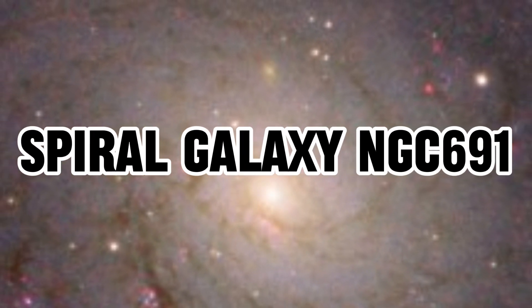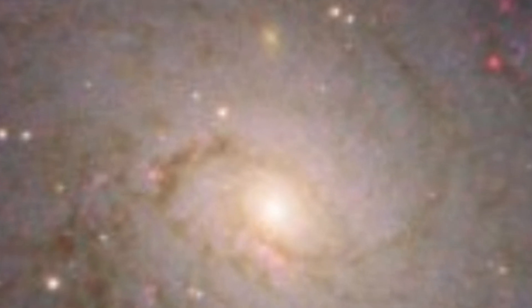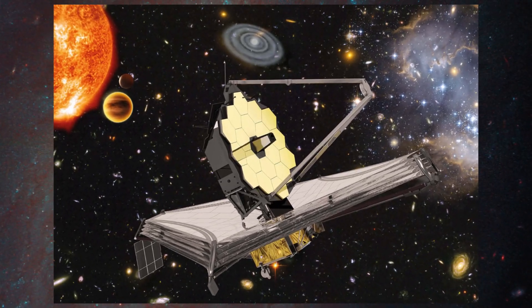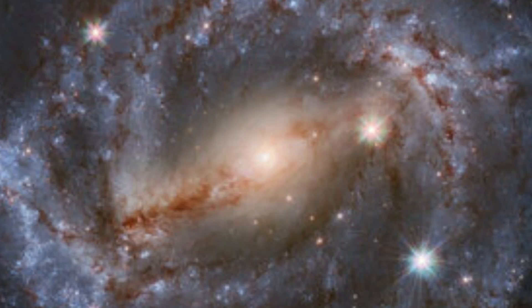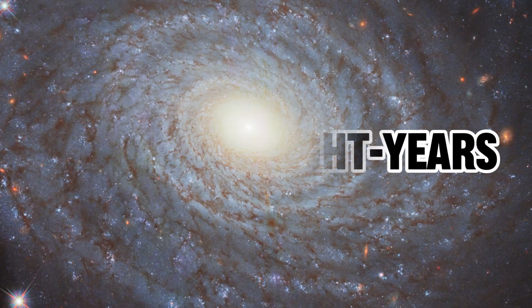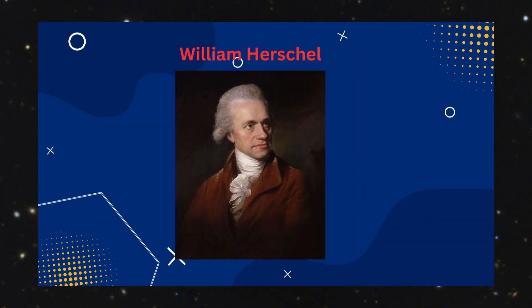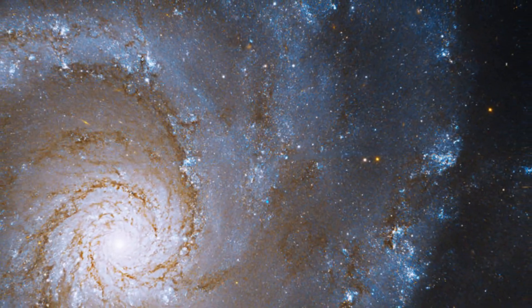Number 1: Spiral Galaxy NGC 691. NASA and the European Space Agency's James Webb Space Telescope took this image of a quintessential spiral galaxy. The galaxy featured in this picture is NGC 691, situated approximately 120 million light-years from Earth. In the long history of astronomy, nearly two centuries before Hubble's launch, the astronomer William Herschel discovered numerous objects resembling this galaxy and documented their characteristics.